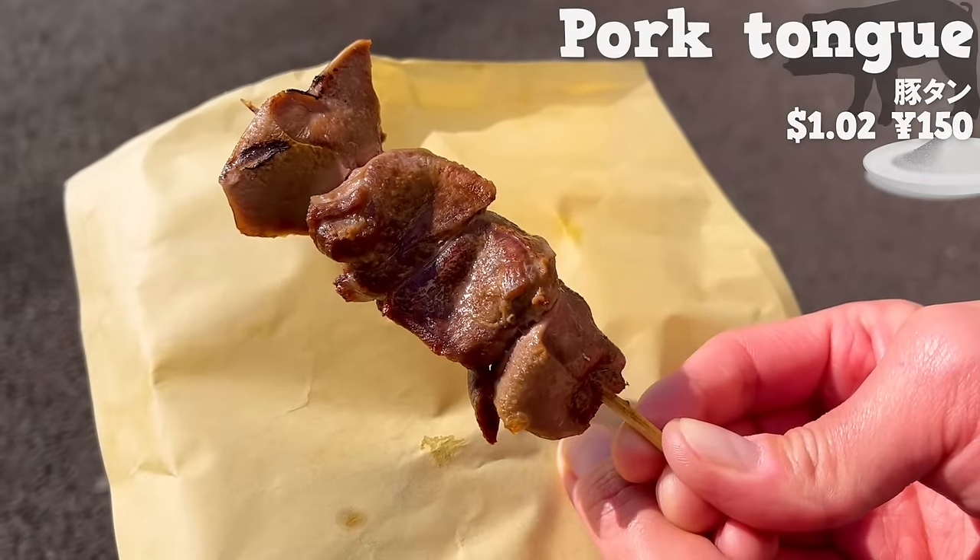First, we will introduce Omere Taiyaki Honpo, a taiyaki specialty shop frequently featured on TV and magazines. This time, the most popular item: taiyaki with the flavor of okonomiyaki, a specialty in Osaka. Inside there is ham, cabbage, and pickled red ginger, giving it an authentic okonomiyaki taste. It has a rich flavor with sauce and mayonnaise. The size is small, making it easy to eat.